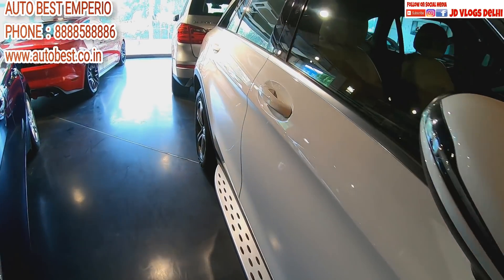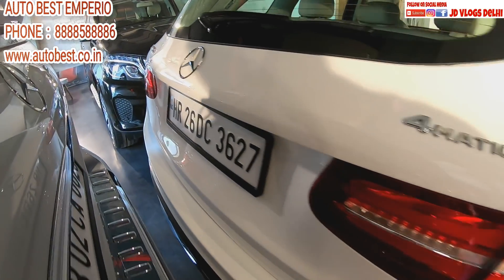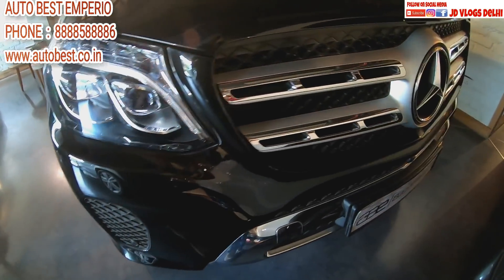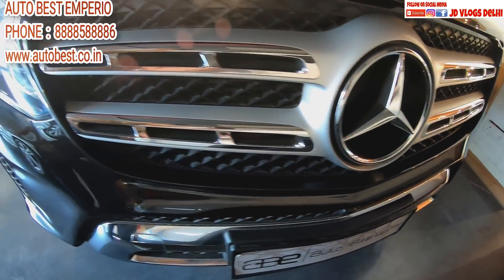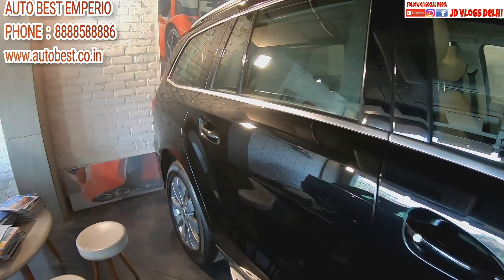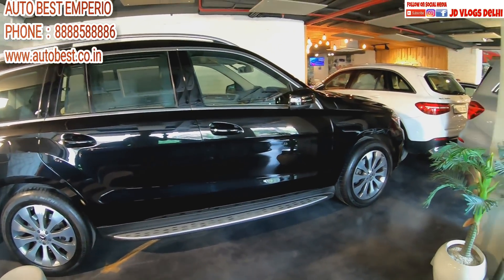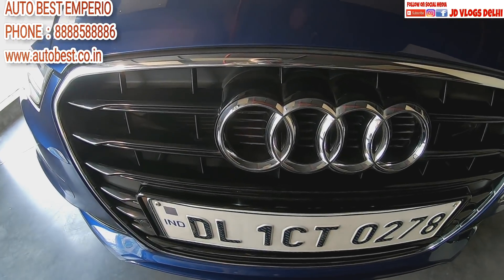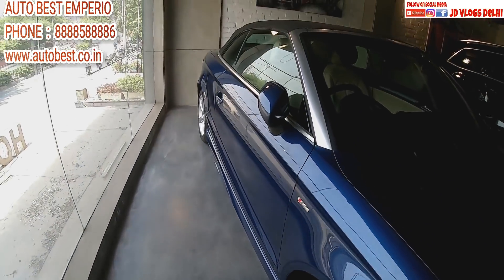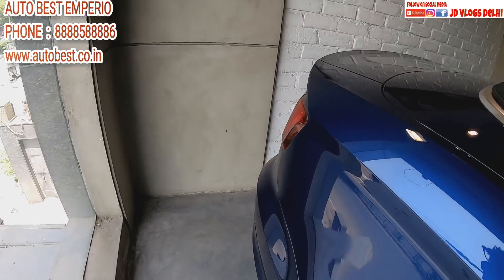Look at this from behind — it's the GLC 350 in black. Look at this — what can I tell you! And this one, the longest one, is also black. This grey one here is another beauty — an Audi A3 Cabriolet, a convertible. Look at this convertible — it means the hood can go back. Look at this from behind!